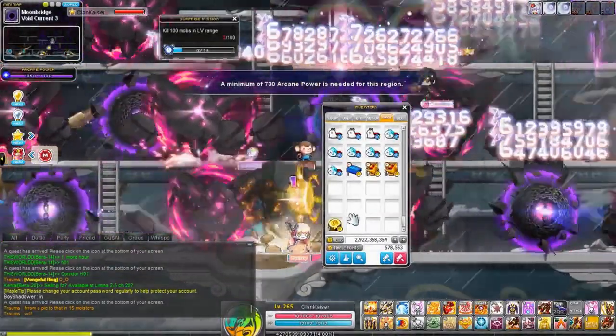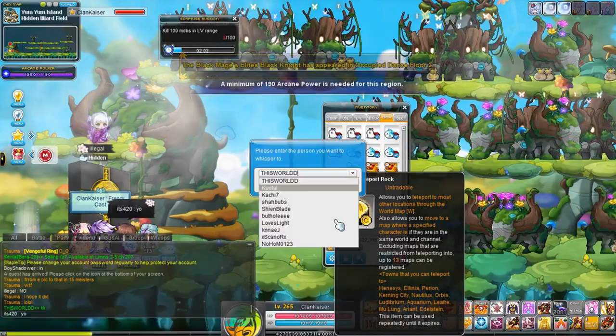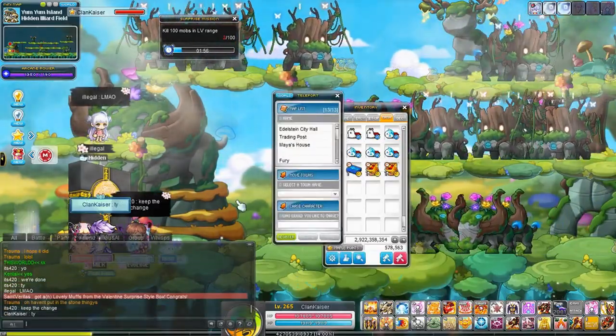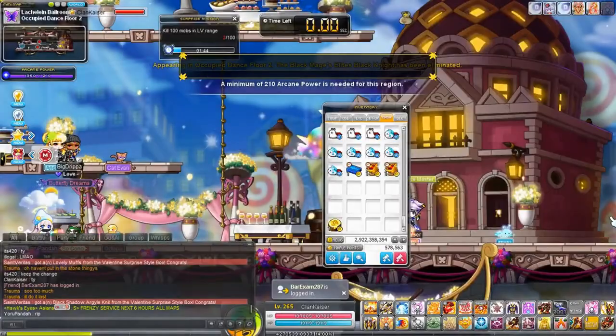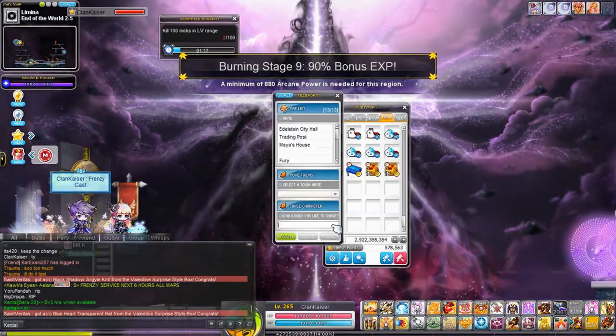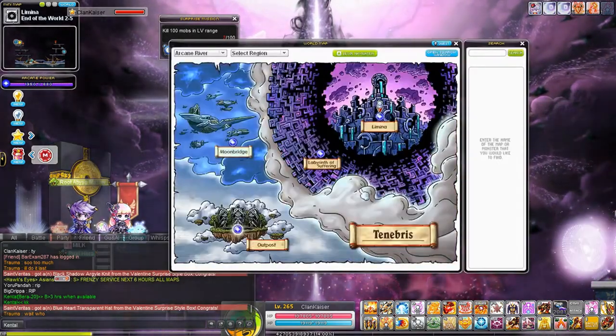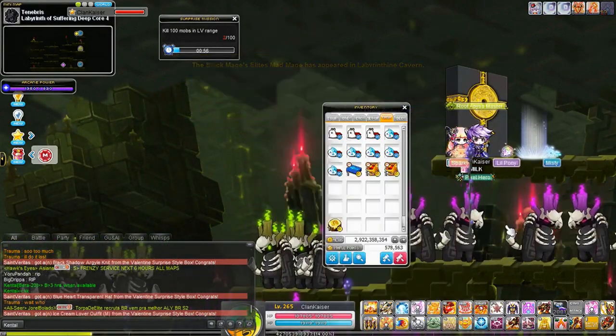Frenzy would help a lot in Tower of Oz too, making it pretty fast. The reason I placed Frenzy at number two and not number one is that Frenzy Totems are very situational — you really only use them for training, farming, and things of that nature. Number one is going to be a lot more useful, something you're going to use basically every day.